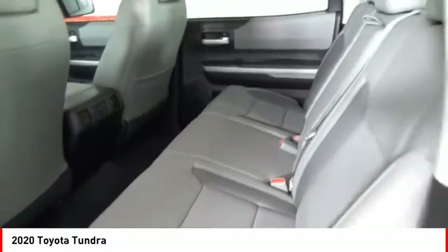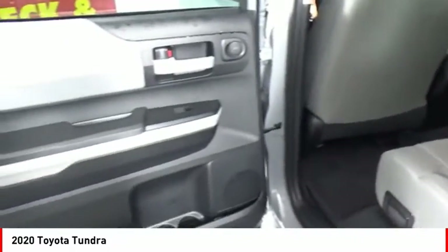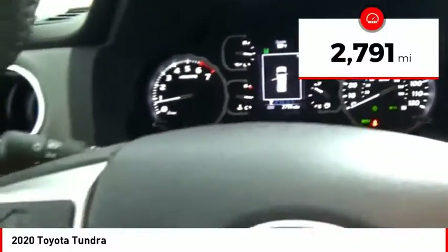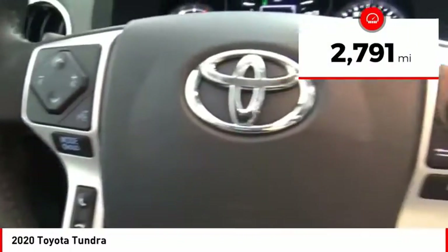With a towing capacity of up to 10,000 plus pounds and a payload capacity of over 2,000 pounds, the Tundra is the perfect mix of power and efficiency. This vehicle has less than 3,000 miles.